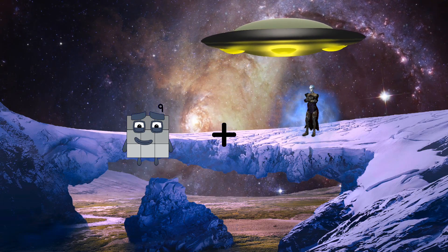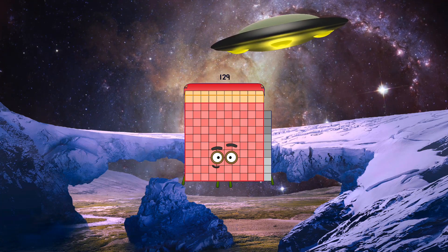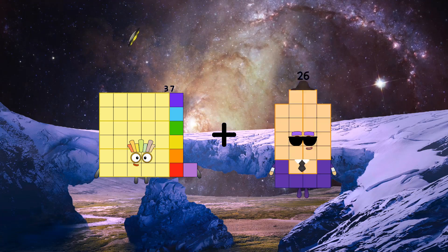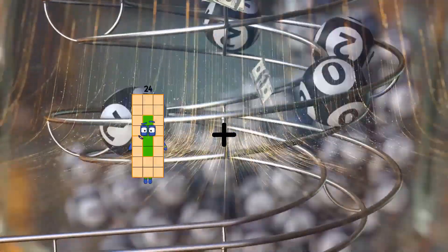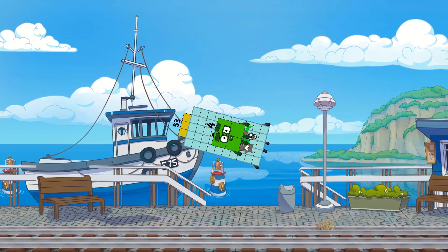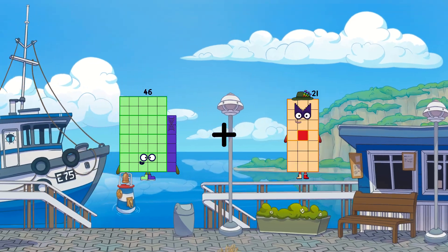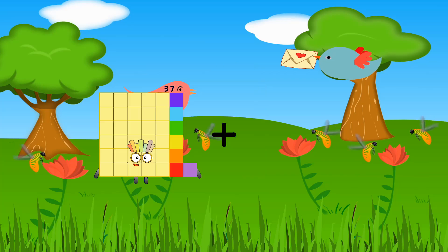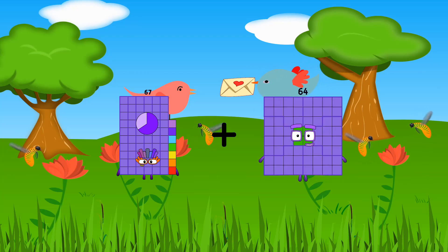60 plus 69 equals 129. 37 plus 69 equals 129. 27 equals 64. 53 plus 71 equals 67 plus 71. 104 equals 140.